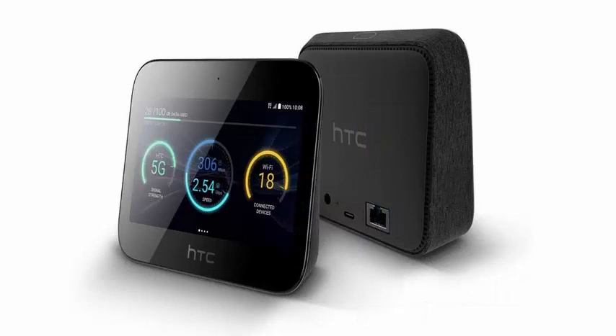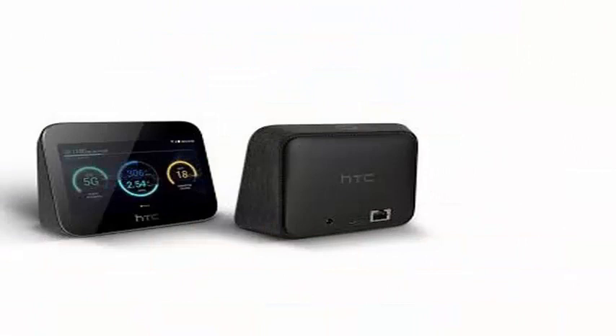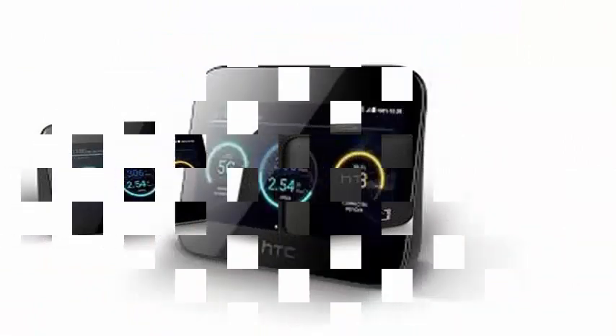While running Android 9.0 Pie, you can stream TV shows and movies from applications such as Netflix, or simply use the USB-C connector on your device to connect it to an HDMI port on a TV.